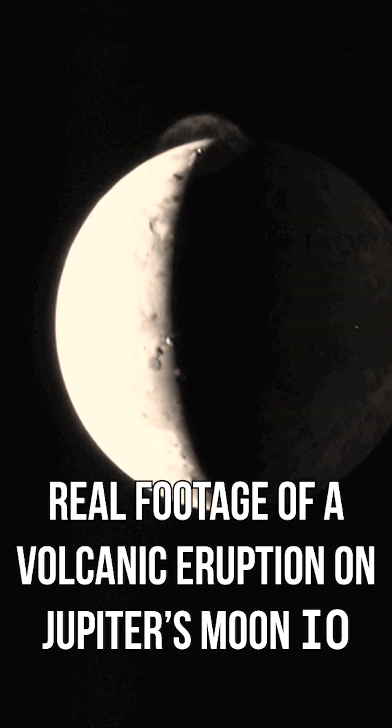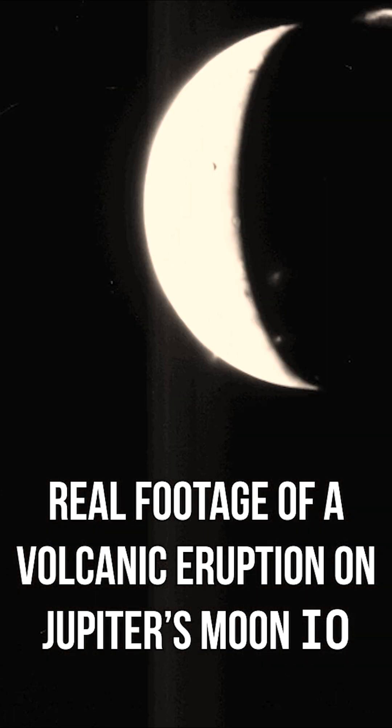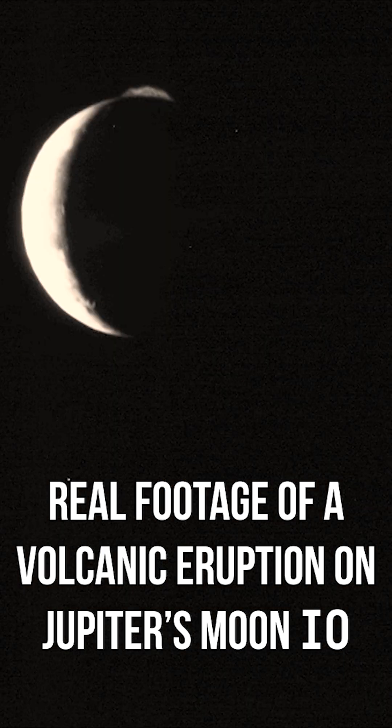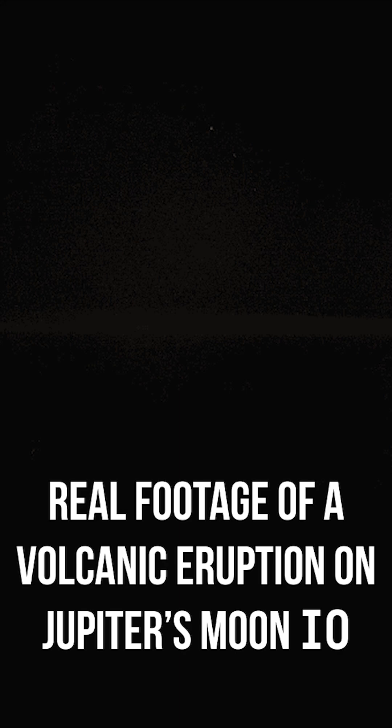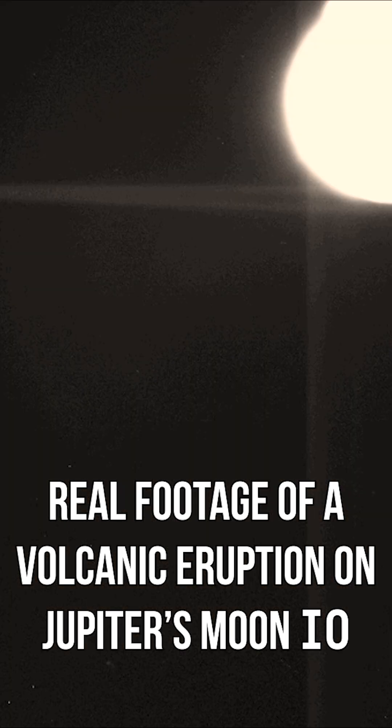In 2007, NASA's New Horizons spacecraft zipped past Jupiter, capturing incredible images of the gas giant and its many moons. But when it turned its cameras onto the hellish moon Io, it observed even more than expected.